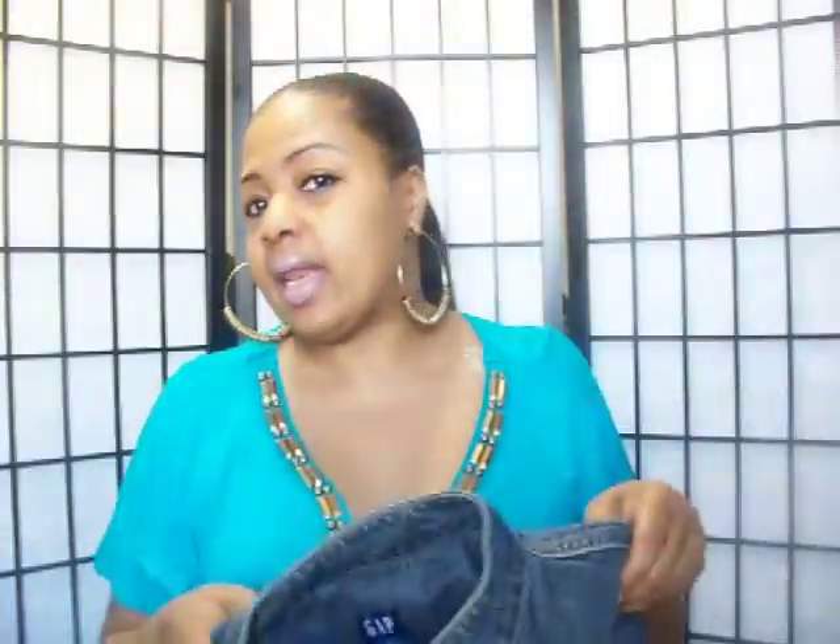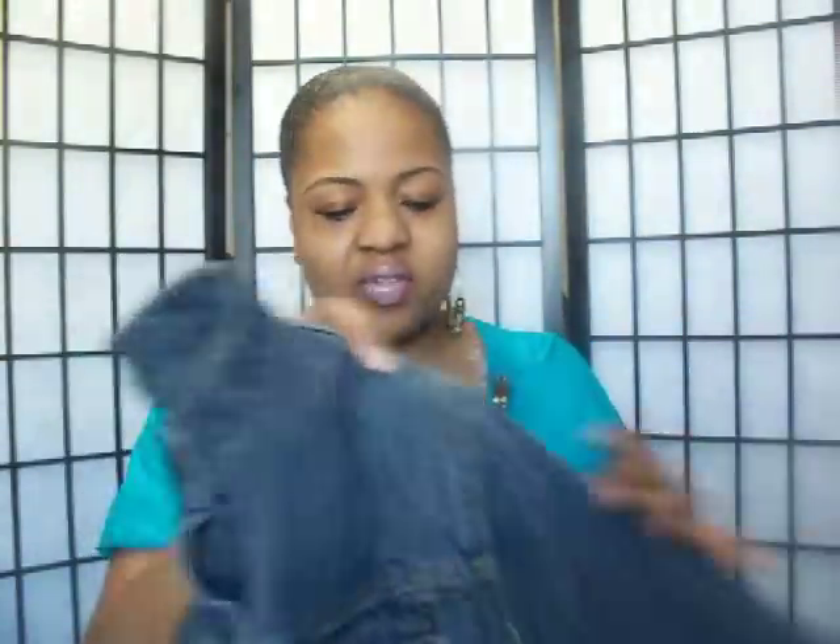If I get an average length and send them to the cleaners they shrink up, so I try to get a tall length to keep a little more length. I really hate flooding. I also found this really cute Gap collarless blue jean jacket — love it.